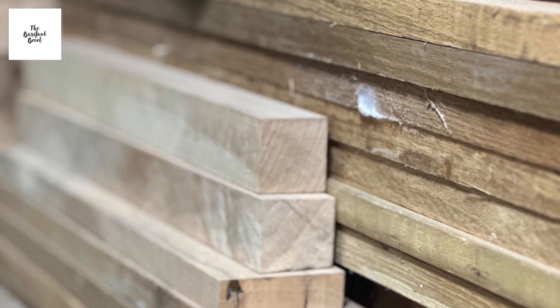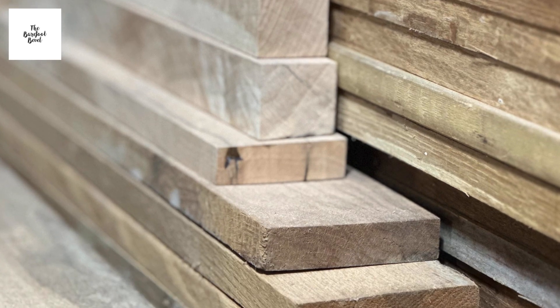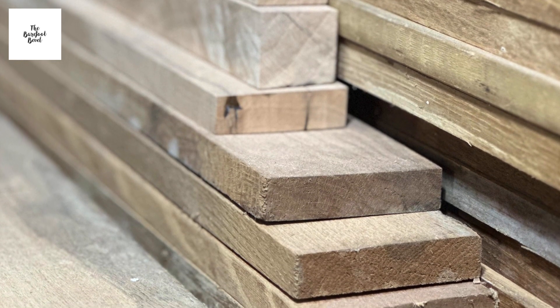Last but not least, number five: what type of wood is your furniture being made out of? Is it going to be a soft wood or a hard wood? Thank you guys for joining me today, and stay tuned next week for another Barefoot Minute.